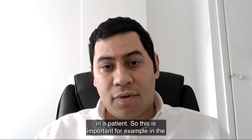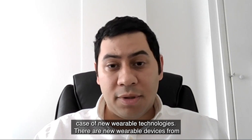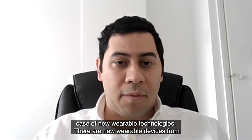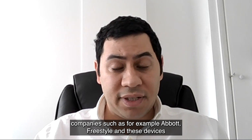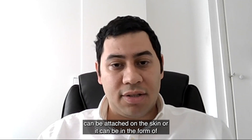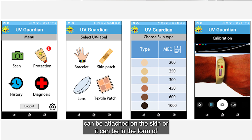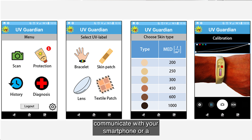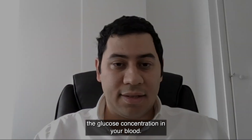This is important in the context of new wearable technologies. There are new wearable devices from companies such as Abbott — for example, the Freestyle — and these devices can be attached on the skin or in the form of a patch. They can serve as an analytical device that communicates with your smartphone or tablet to give you information about the glucose concentration in your blood.